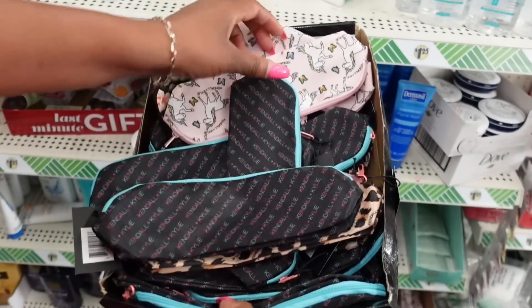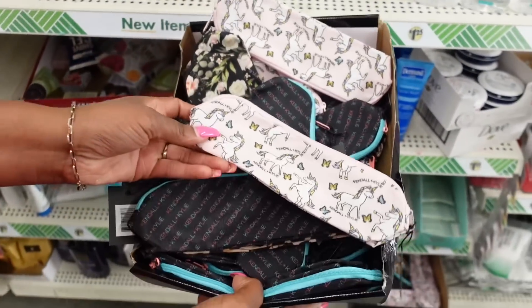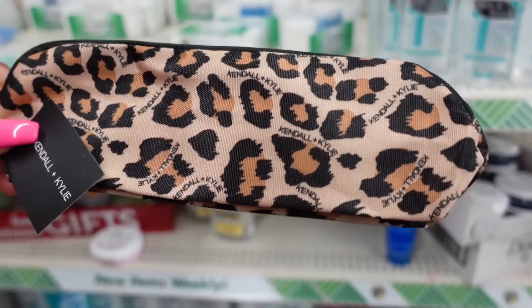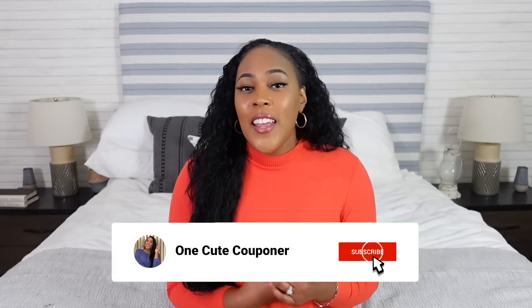I also saw Kendall and Kylie pencil cases, and I liked those even more than the backpacks. They were so cute, compact, really colorful — definitely something a teenager might love, but even an adult might like them. So that's going to wrap up this video. Let me know what you think about each of the items, and what you want me to go searching for at Dollar Tree next, because your girl is going back — probably tomorrow. I'd love to do a video on the aisle of your choice. That's it for this video, OCC gang, I'm out!